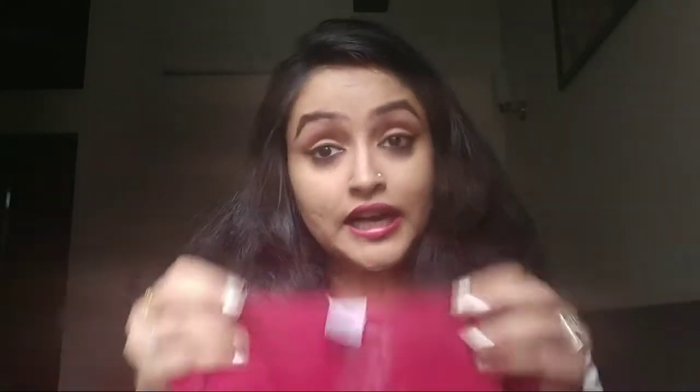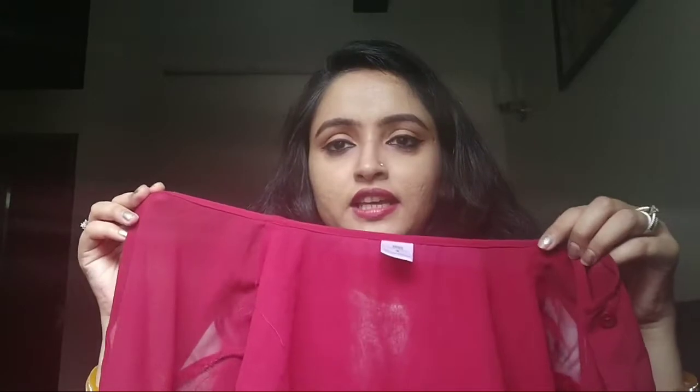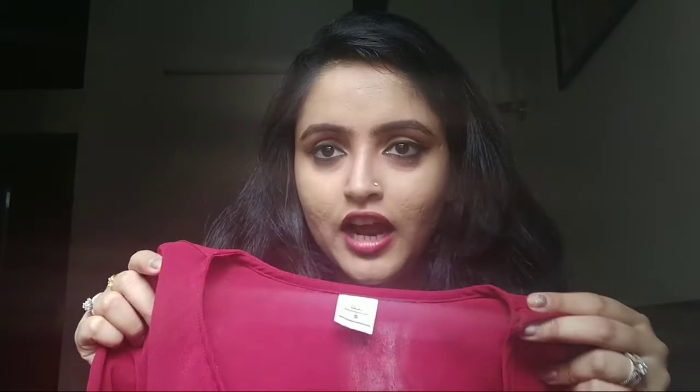The second one is again from Street Style Store. I've taken it in a small size — it's gorgeous and transparent, so you obviously have to carry a spaghetti underneath. The color is pretty good, it's a runnish light tone. You can pair it up with jeggings, jeans, or even a skirt and tuck it in. The fabric is georgette as mentioned on the website.